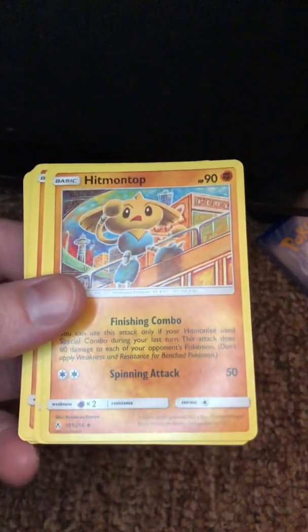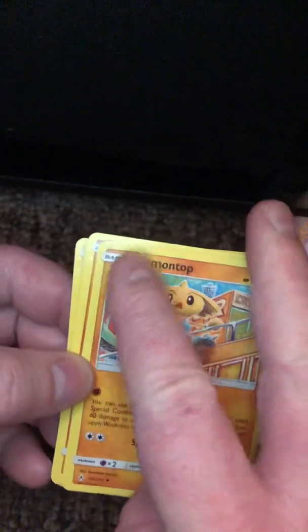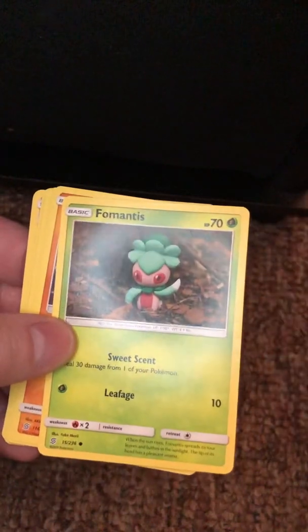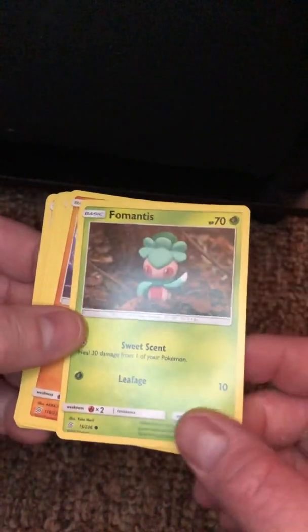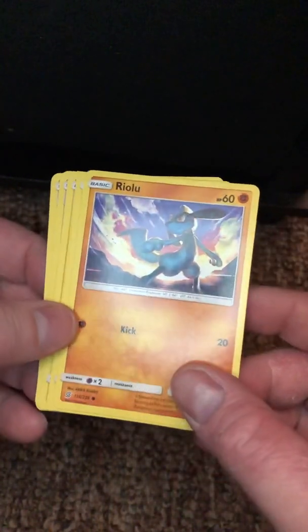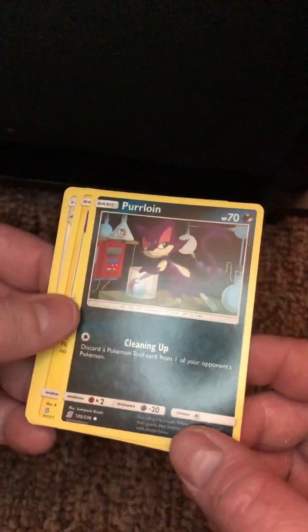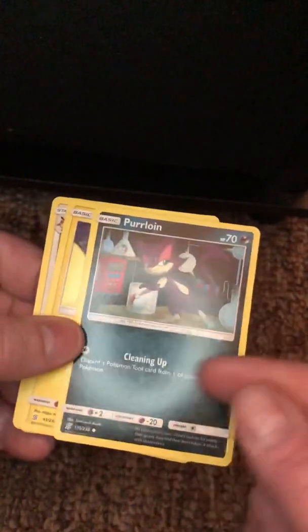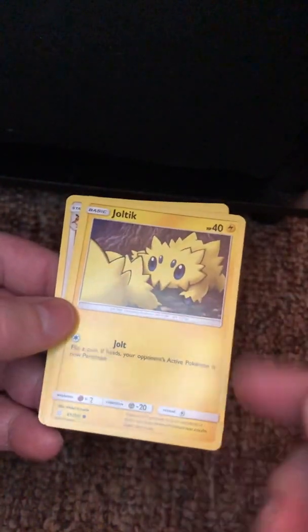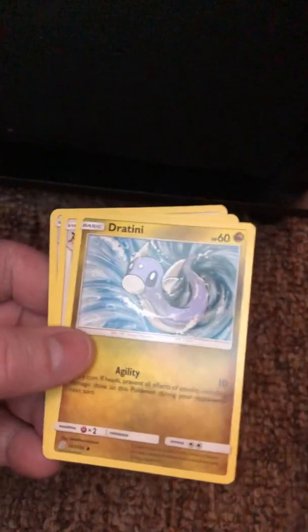Hitmontop — this isn't bad. Hitmontop evolves into Hitmonlee, right? Better for a basic — 90 HP, 50 damage, that's all right. Foongus — don't know much about you, 70 HP, not bad for something little like you. Joltik — what's the point? Oh wow, paralyzed. So maybe it can't take a turn — but 40 HP and it can't even inflict damage? Pointless.